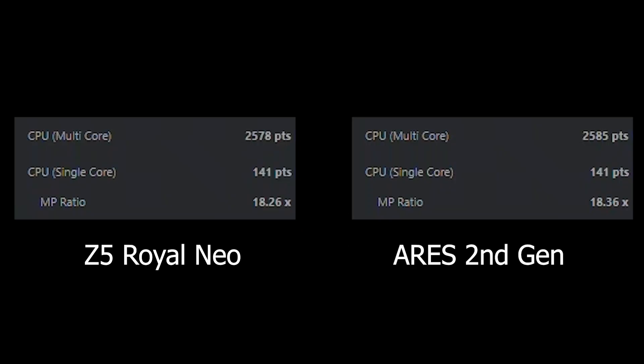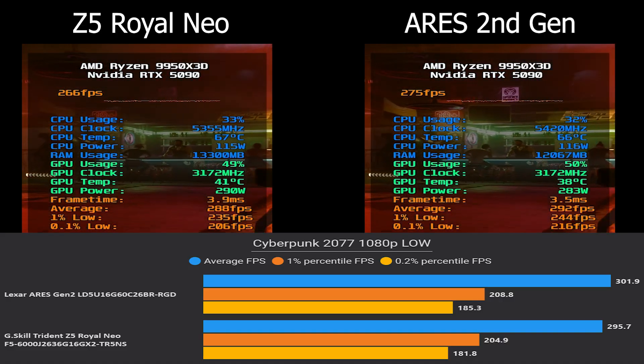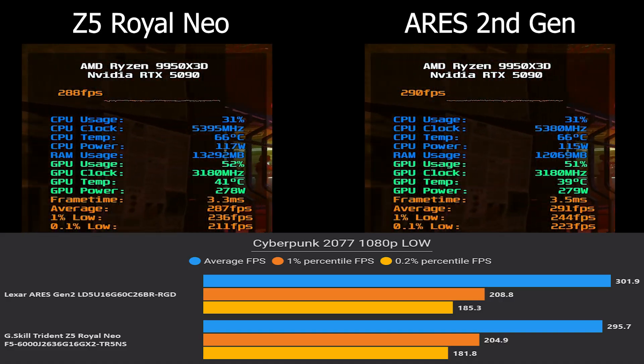For fun I also tested Cinebench 2024 — even though it doesn't really benefit from lower memory timings as it's more of a CPU benchmark. On multicore, the Lexar Ares Gen 2 scored just 7 points higher, within the margin of error, so performance is essentially the same. But as soon as we switch to gaming tests, we start to notice some differences.